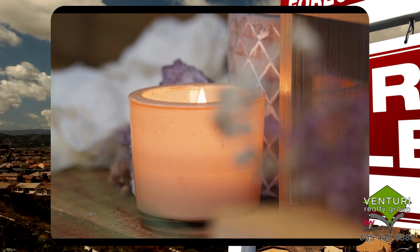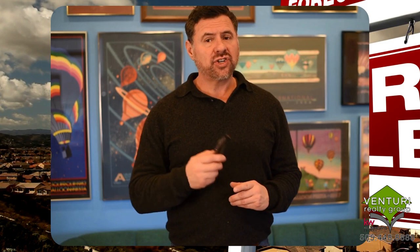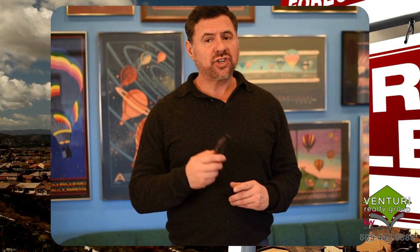Neutralize odors with a good candle, fragrance diffusers, or scent plug-in. Arrange for your pet to be at a family or neighbor's home, or secured in a dog run or crate. Before you leave, give each room a final check. You also want to make sure to do these every day you leave your home when people are going to come view it to see if they want to buy it.